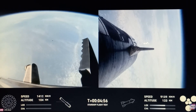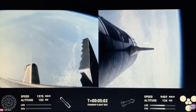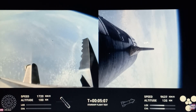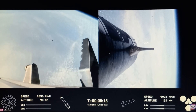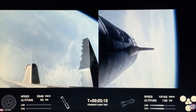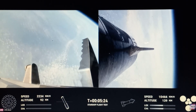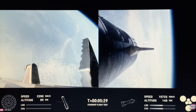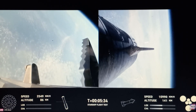Quick update: Starship launched with only one engine shut down, and the rest of the engines continued nominal. We had successful hot staging as well as the boost back burn being shut down successfully. Now we're getting ready for the landing burn of the Super Heavy booster. Meanwhile, the six engines on the Starship upper stage continue to burn nominally. The Super Heavy landing burn is expected in about a minute from now.